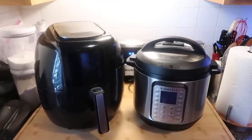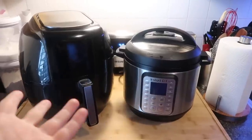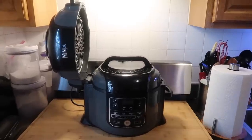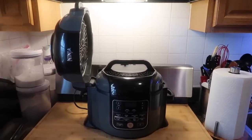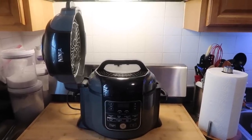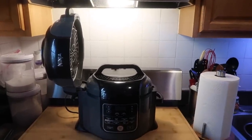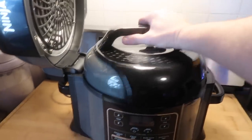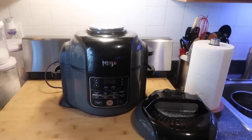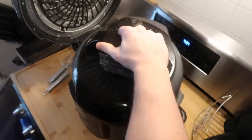Wouldn't it be amazing if we could take two awesome but large kitchen appliances — an air fryer and an electric pressure cooker like the Instant Pot — and combine them into one appliance? Folks, this thing is called the Ninja Foodi. It can do both pressure cooking with the lid on top right now, and air frying or tender crisping — which Ninja calls it — thanks to the lid on the left. Two lids, two different purposes.